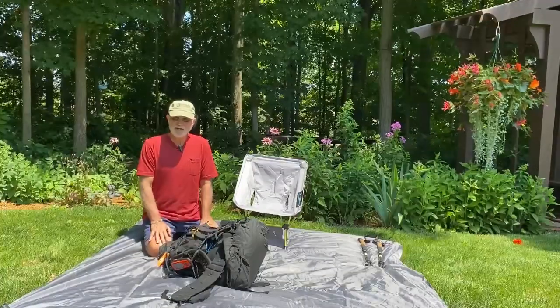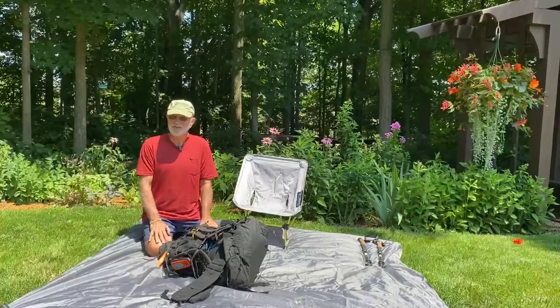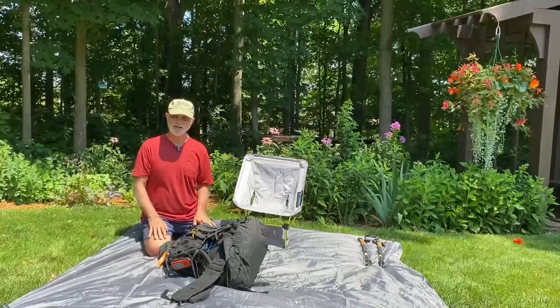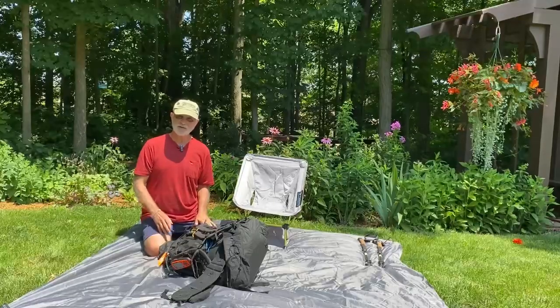A couple of people have asked me what I'm going to carry on my PCT hike this year, so I thought I would go through my pack and show you what I carry as a base, not including food.